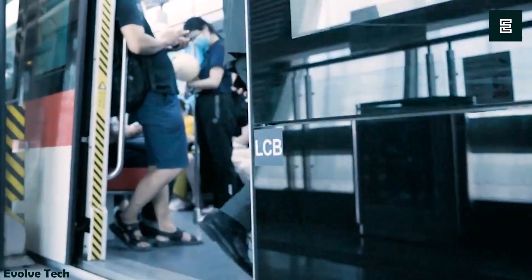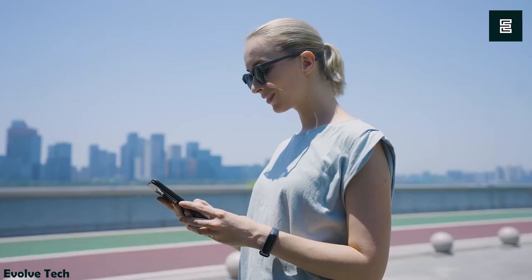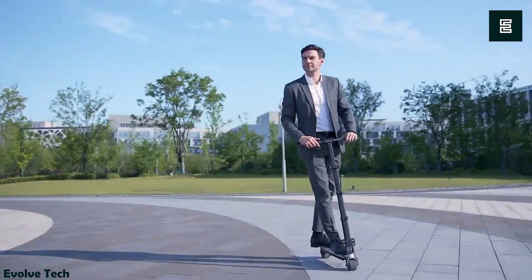With battery-powered LED turn signals, it ensures both safety and style, making your rides not just practical but also visually stunning. Perfect for quick campus rides or a swift commute to work, the Blitz Wheel is the answer to your transportation needs, offering both speed and a touch of futuristic flair.